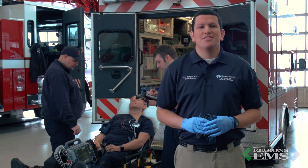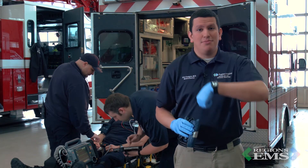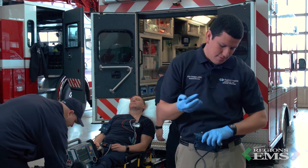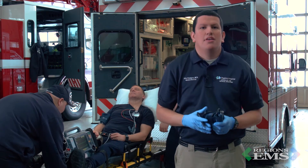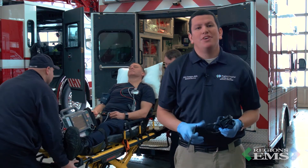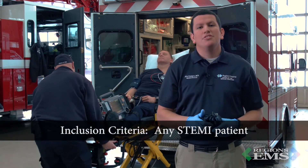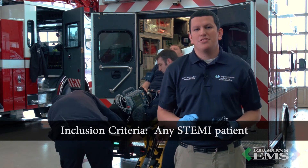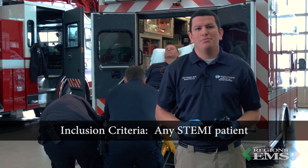To perform this task, you'll need three simple things: a timer, a manual blood pressure cuff, and a time lock. This can be performed by any provider at any training level. The inclusion criteria will include any patient with an ST elevation MI who is being transported for treatment to a cardiac cath lab capable facility.